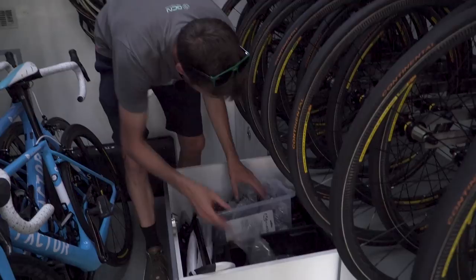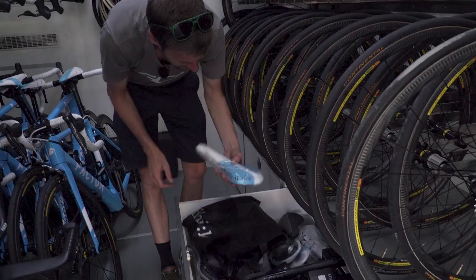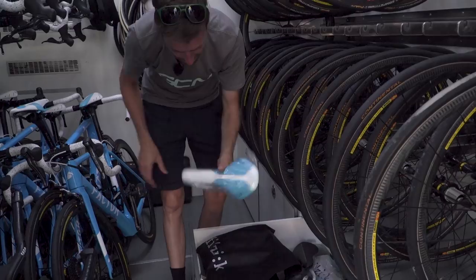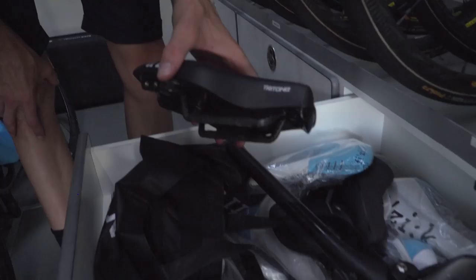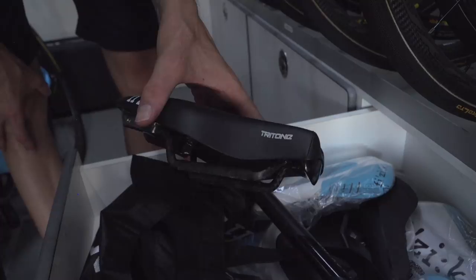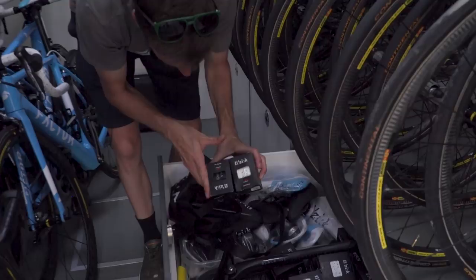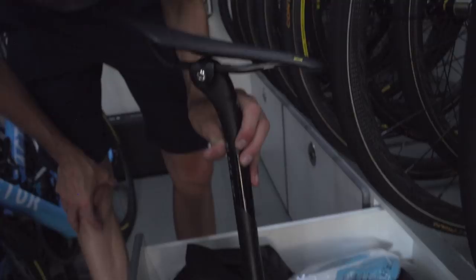Spare saddles and bar tape in here. I'm a sucker for the colours they've chosen for the Factor bikes, and also these nice Fizik saddles — really nice, the turquoise and white. They've got the time trial specific Fizik saddles here with the cut-off nose that you can get into a good position quite comfortably. And a whole load of Fizik bar tape, white and black further on down. One spare seat post and Fizik Arione saddle for a road bike. And some Mavic stickers for the disc wheels.